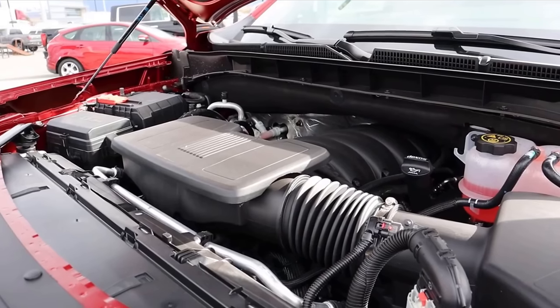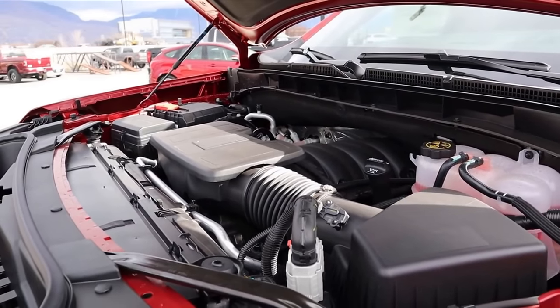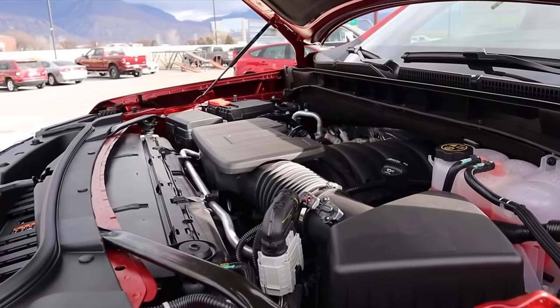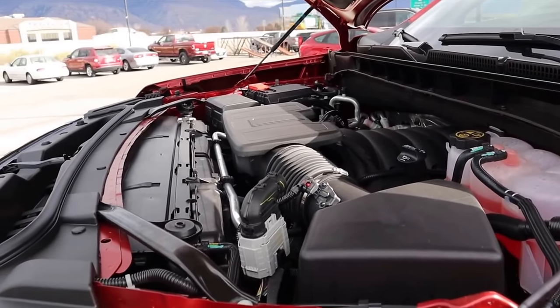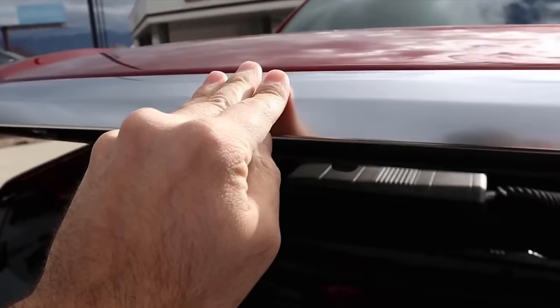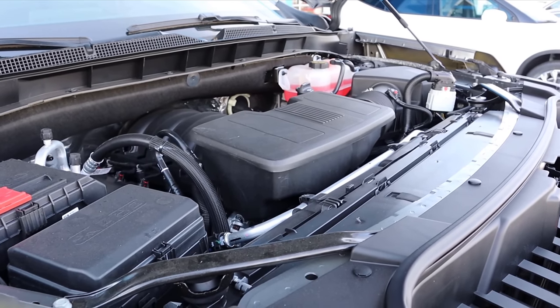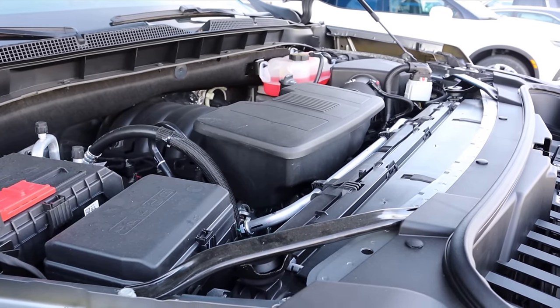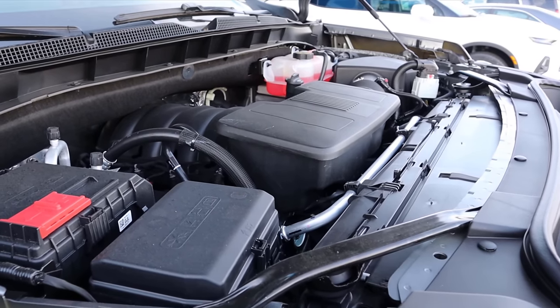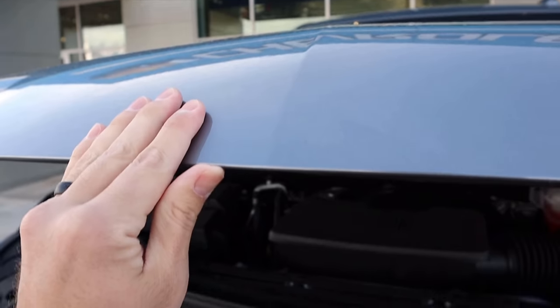Starting under the hood of the Yukon, we have a naturally aspirated 6.2-liter V8 going through a 10-speed automatic transmission, good for 420 horsepower and 460 pound-feet of torque. This is considered the premium powertrain for both the Yukon and the Tahoe. Popping over to the Tahoe, we also have the same 6.2-liter naturally aspirated V8, same 10-speed automatic, still 420 horsepower and 460 pound-feet of torque. Since they're the premium models, it makes sense they both have it.